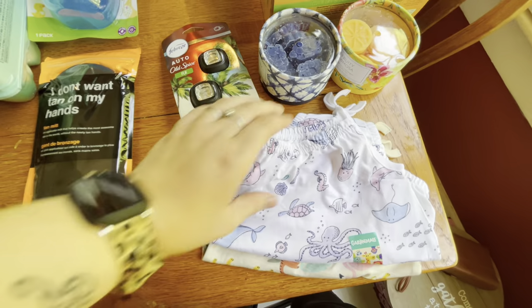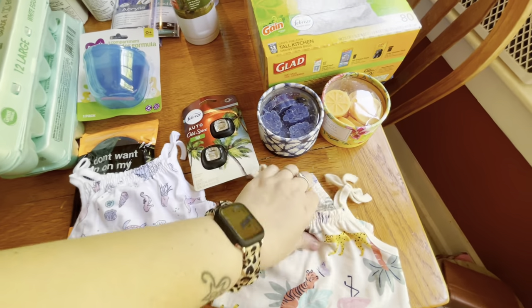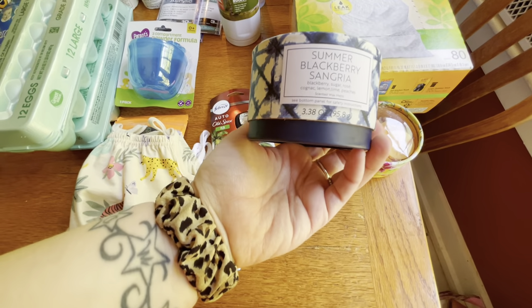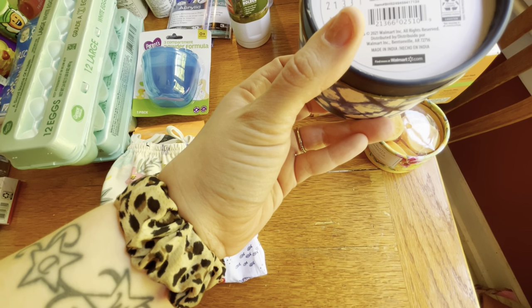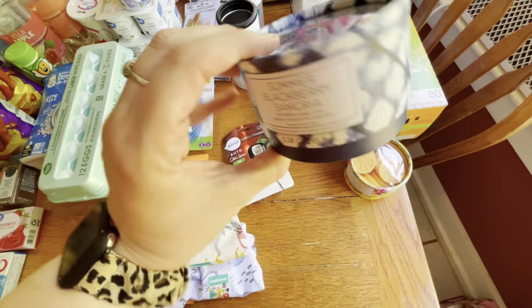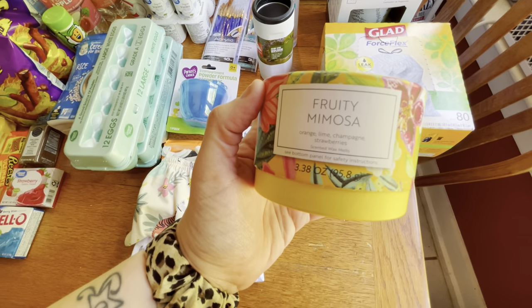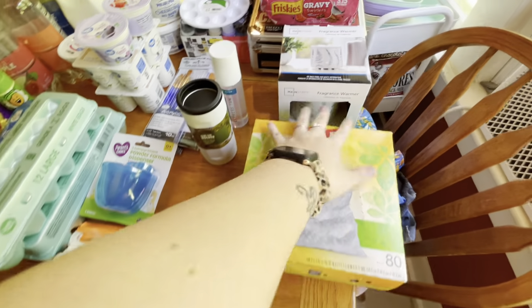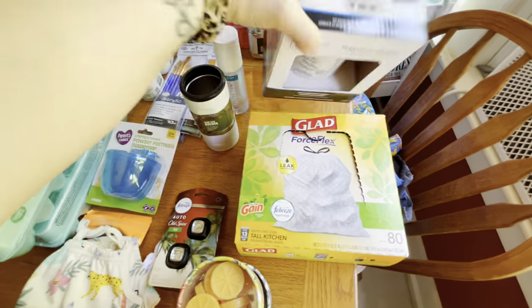We got Kenzie these little romper jumpsuit things. Kinley already has these two patterns so I figured we would get matching ones — super cute. And then these are new, I've never seen these: it's Summer Blackberry Sangria wax melts, I think by the Walmart brand. And then there's this one — Fruity Mimosa with little orange slices. So we got those. We needed trash bags, we were completely out. And then I got this warmer for the kitchen — it was really inexpensive, it was seven dollars.